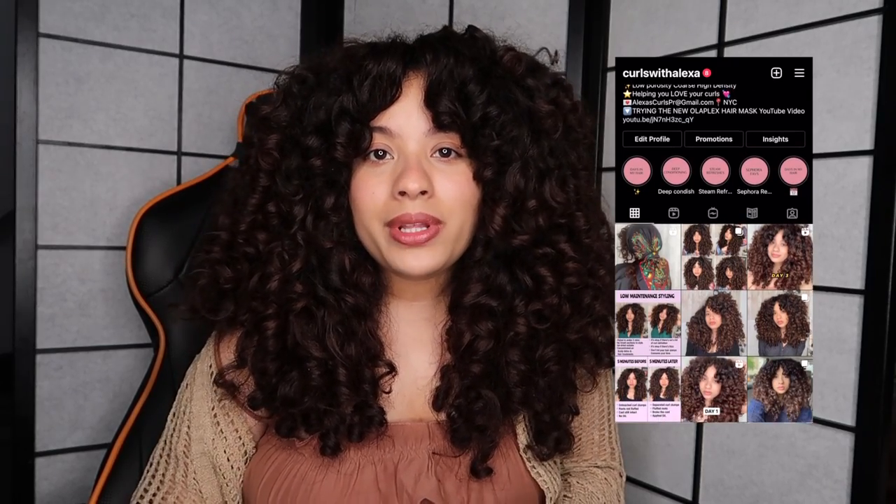Hi everyone! Welcome, or welcome back. If you're new, I'm Alexa and my channel focuses on curly hair. So in today's video, I'm going to be telling you some of my favorite shampoos.